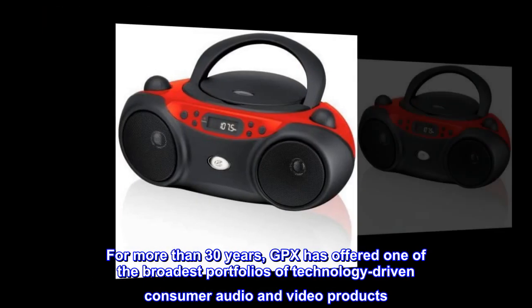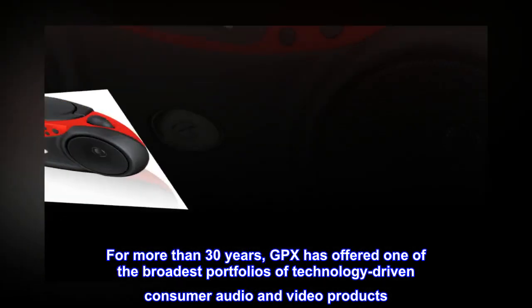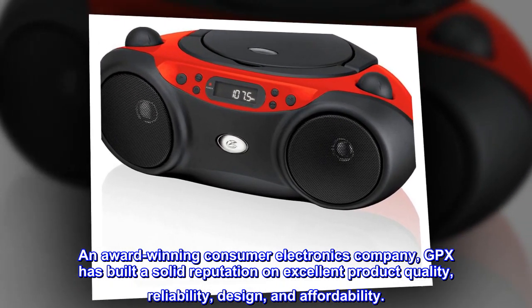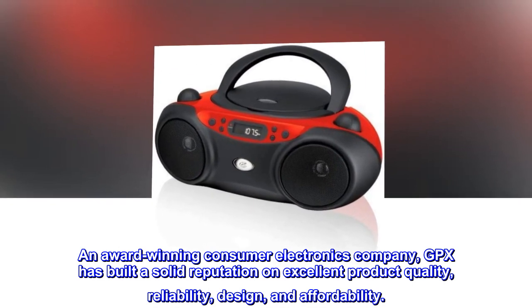For more than 30 years, GPX has offered one of the broadest portfolios of technology-driven consumer audio and video products. An award-winning consumer electronics company, GPX has built a solid reputation on excellent product quality, reliability, design, and affordability.